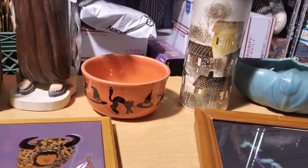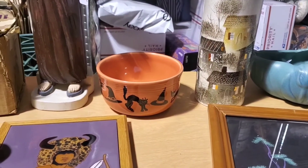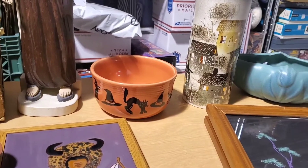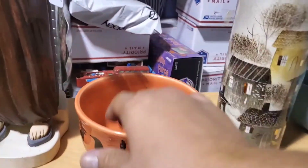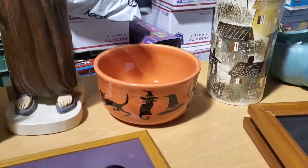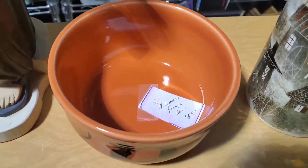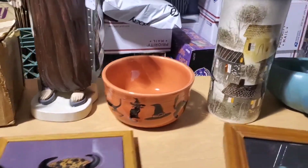I saw this from across the room at the antique mall. I thought someone had taken a Fiesta design for the bowl and printed something, like from Target or Walmart. Turns out it is actual Fiesta ware — I didn't know they did that. Really cool thing. Halloween is passed, but it will always sell. Paid $5 for it. They sell for $40 free shipping, so that's what I'm going for.